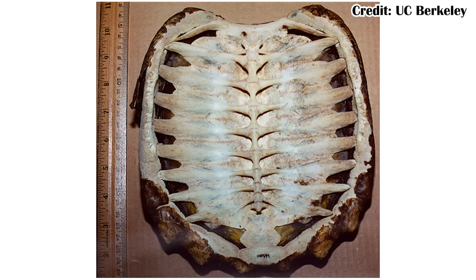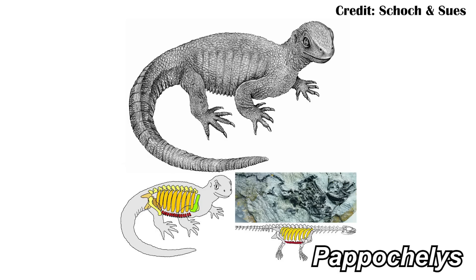No other animal has a modern-day shell like a turtle does. In turtles, it's literally the ribs that have expanded and gotten wider, and on the belly it's the gastralia — the belly ribs — that have done the same, enclosing the entire animal. Now we also have other fossils that seem like they could be even closer stem turtles: things like Pappochelys, Odontochelys, and Eonotosaurus.